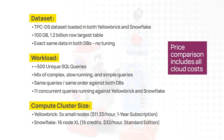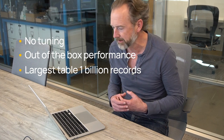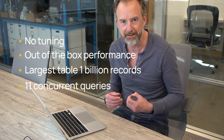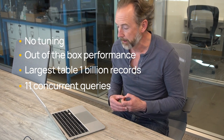Both systems have the same data. They're using an industry standard benchmark called TPC-DS. The data consists of around 100 gigabytes, with no tuning involved in either system — it's out-of-the-box performance. The largest table has around a billion records in this data set. We're firing around 11 concurrent queries to mimic 11 queries running in the system at each time and see which one can cope with that level of concurrency the best.